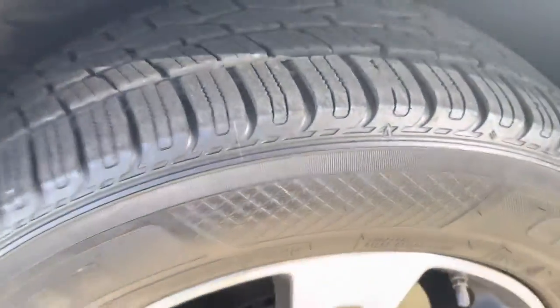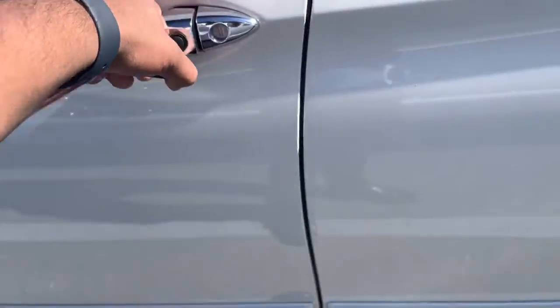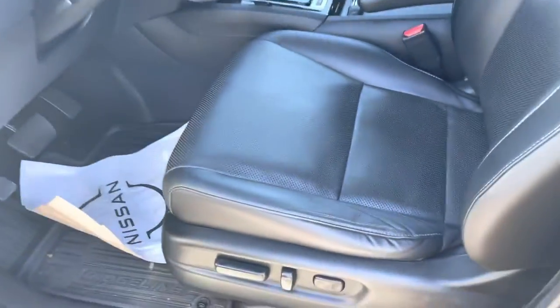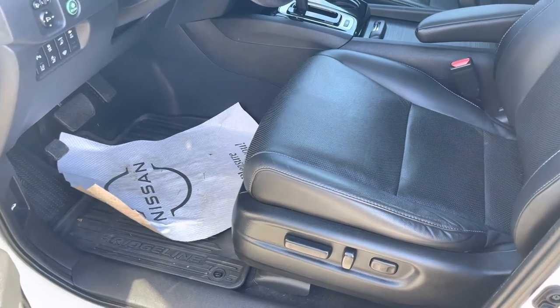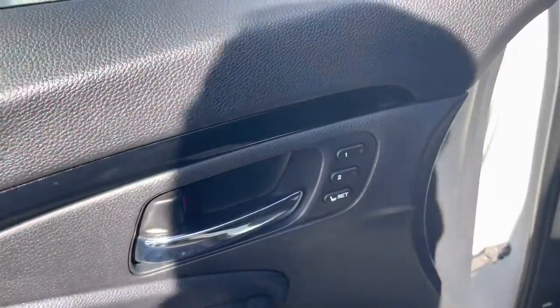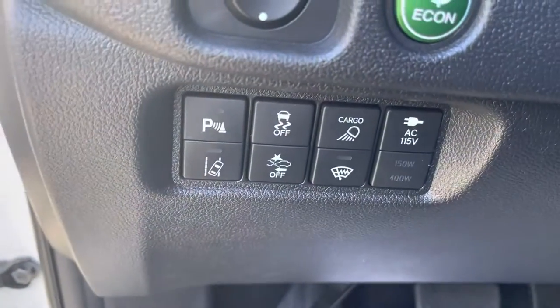It's got those new tires. This one also has the remote start with the intelligent key and leather interior. As you can see, the seat goes back automatically when you open the doors. It's pretty much fully loaded — sunroof, memory seats. Let's get inside. You get the blind spot monitors and lane departure warning.